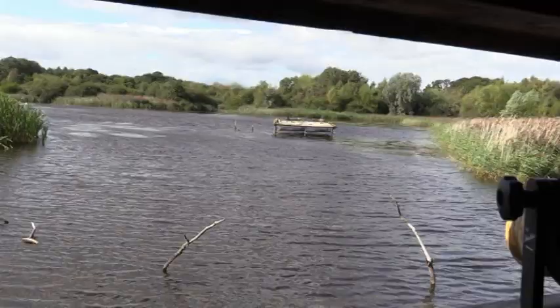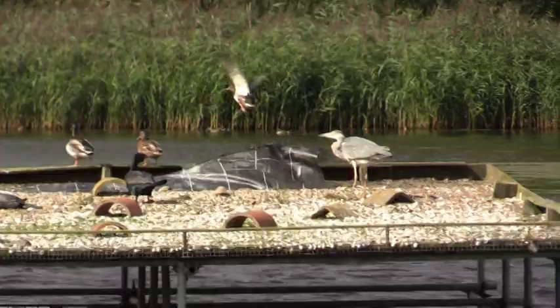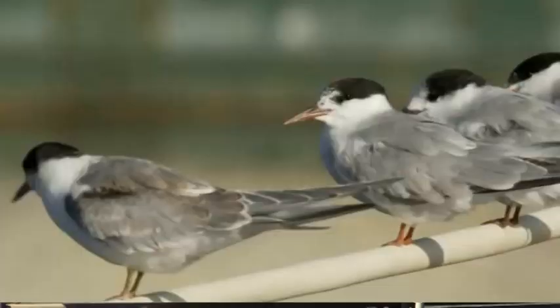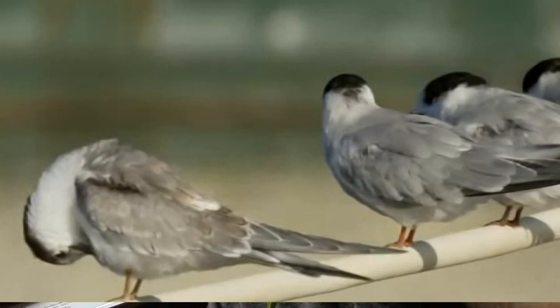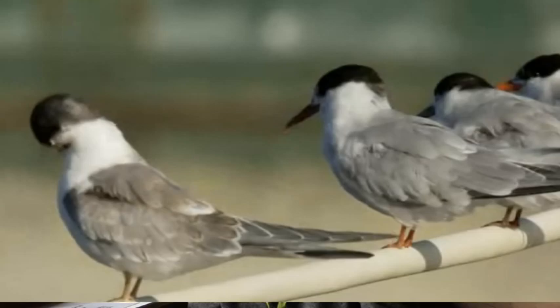There's a breeding platform out in the lake. We mainly get black-headed gull and common tern on that — quite a popular sight that people come to see. Very noisy birds; you can hear them as you're approaching the reserve. We usually get about 15 to 16 tern chicks a year here, complemented by the black-headed gulls.